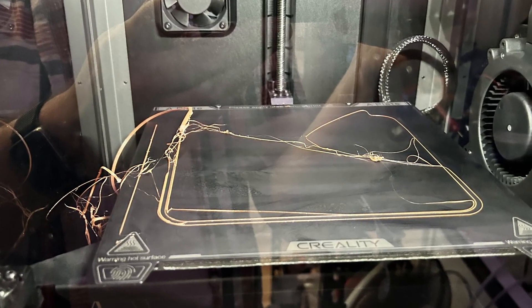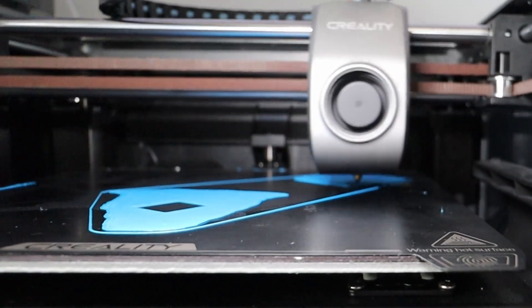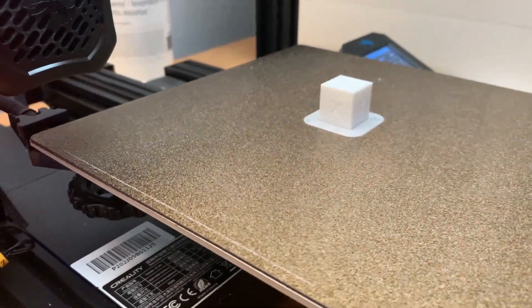Many 3D printing enthusiasts struggle with print adhesion and surface imperfections, leading to failed prints. It's frustrating to invest time and money into a project only to have it ruined by poor surface quality. Warped prints, delamination, and poor layer adhesion are all symptoms of an unsuitable print surface. These issues not only waste materials but also discourage many from pursuing their 3D printing endeavors. Moreover, a bad surface can even damage your print bed.